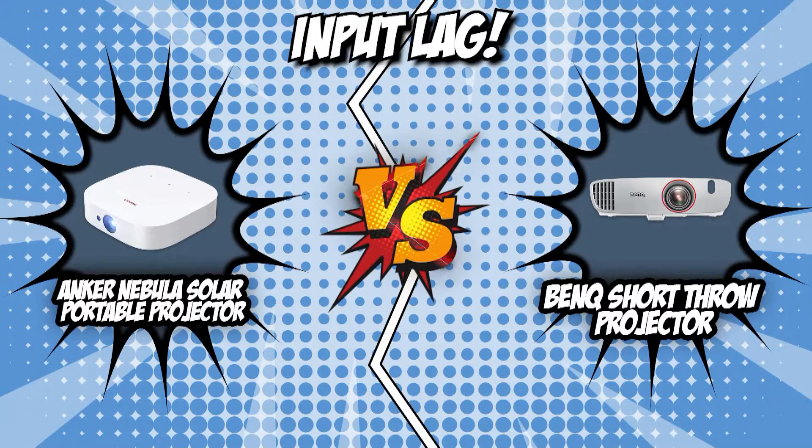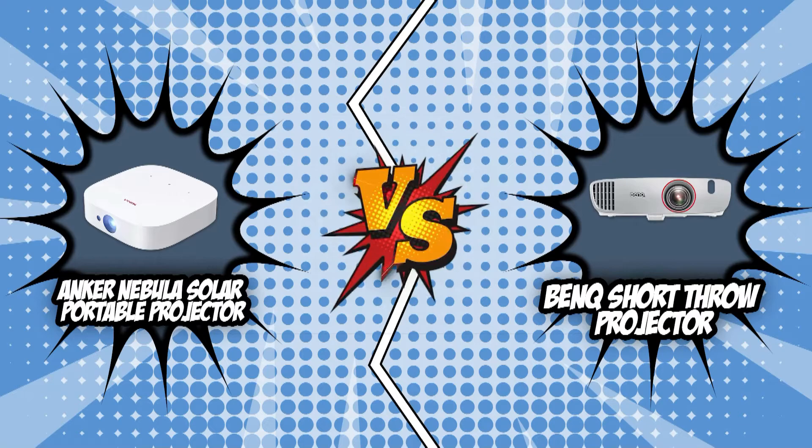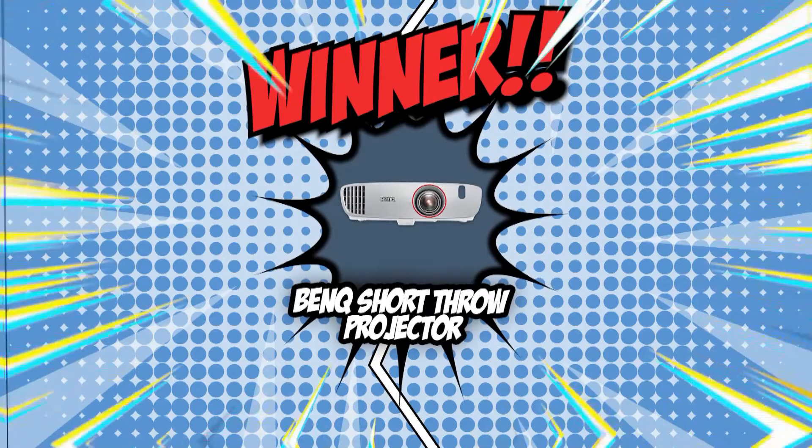For this round, the dedication of the BenQ Short Throw Projector stole the spotlight, making it the winner of the category. We have arrived at the end of the exciting battle between the Anker Nebula Solar Portable and the BenQ Short Throw Projector. The BenQ Short Throw Projector started out strong with its first two wins in visual quality and projection dimension, but the Anker Nebula Solar Portable fought back with wins in audio quality and installation. At the end of this close rumble, BenQ still came out on top with a smooth input lag as its moment-defining final blow.